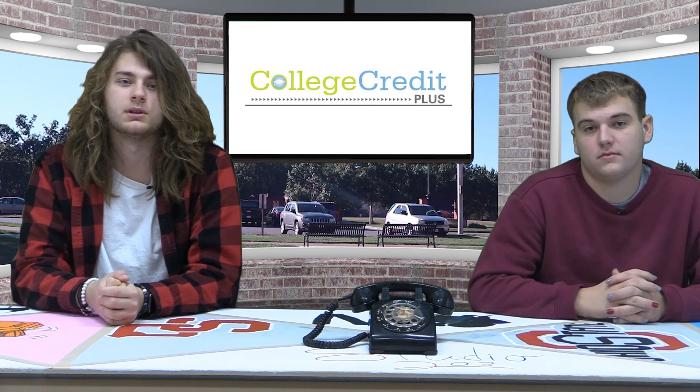Seniors, check Google Classroom for updated local scholarships. For those students not graduating at the end of this year who want to continue CCP coursework with Kent-Salem, please be on the lookout for a CCP continuation email and link to the form that will be sent to your Kent email this week.